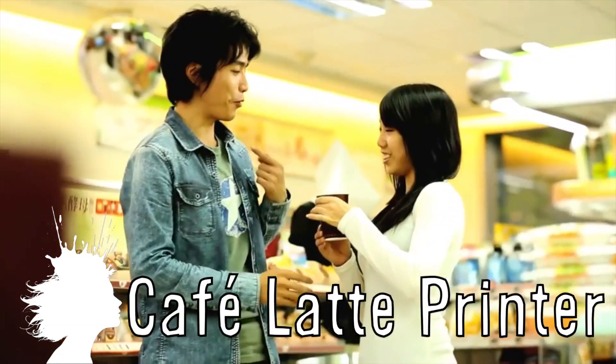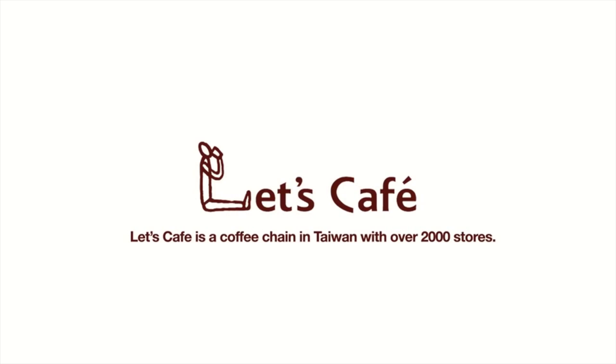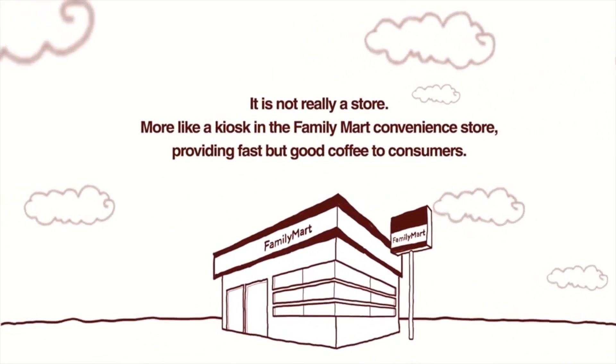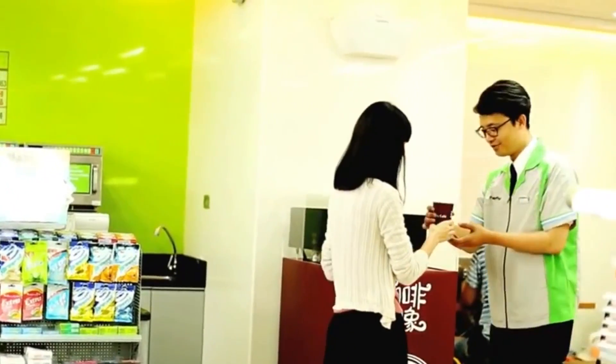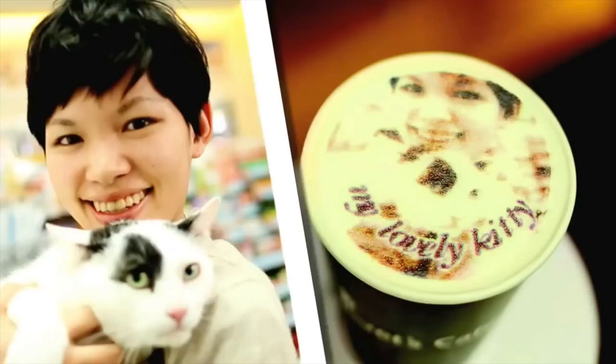The Cafe Latte printer allows customers to drink their own faces. Let's Cafe is a kiosk located in Taiwanese convenience stores that offers customers the opportunity to print any picture taken from their phone instantly on top of their latte. It works by dusting the image with an edible powder using a computer-controlled printhead, and they've successfully used it as a novelty to increase business.